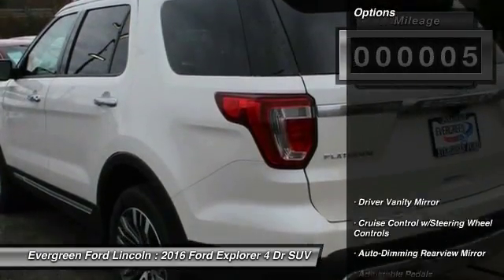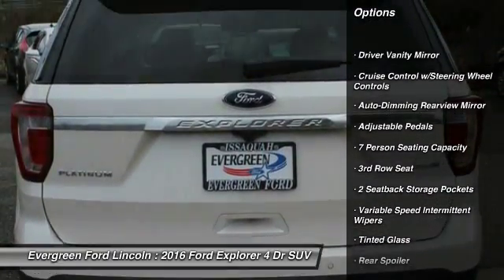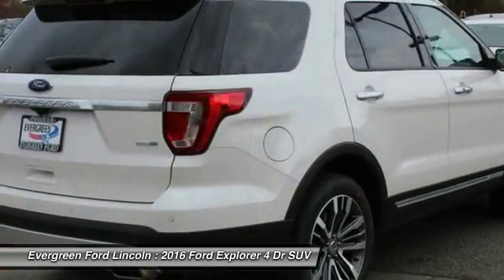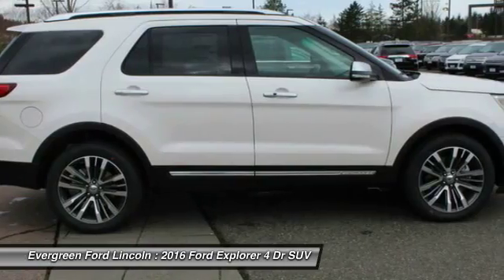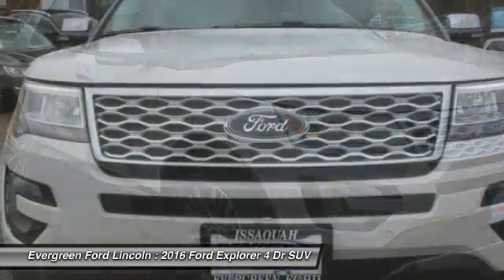Here are some of this vehicle's great options: power liftgate, anti-lock braking system, tow hitch, leather-wrapped steering wheel, Bluetooth, adjustable steering wheel, power steering, aluminum wheels, 4-wheel disc brakes, and 4-wheel drive.